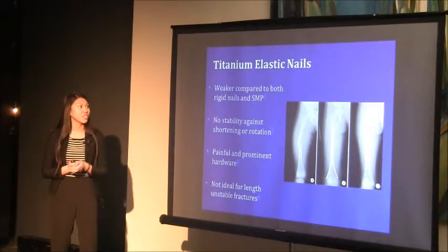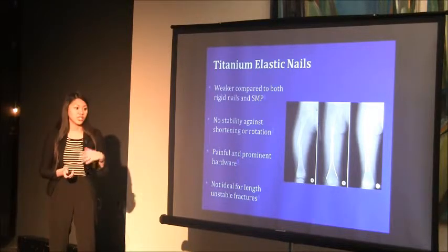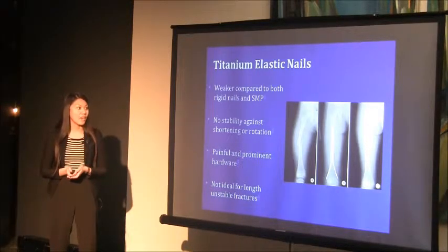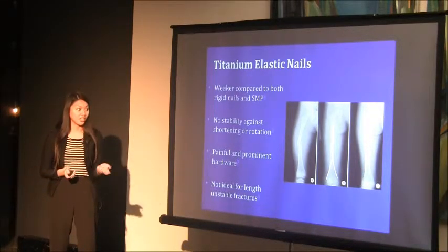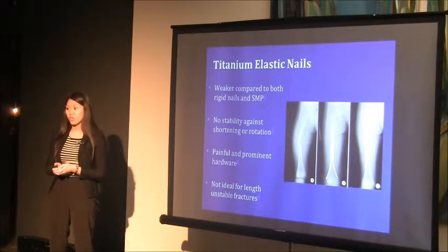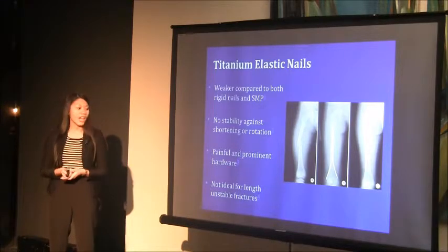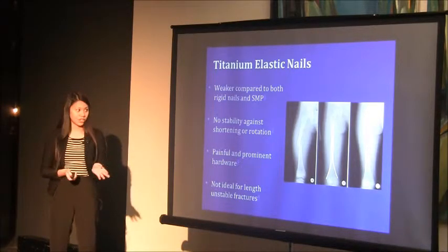We compared SMP to TENS, which is weaker compared to both rigid nailing (trochanteric entry nailing) and plate constructs. Thus it does not provide stability against shortening or rotation while the fracture is healing, making this technique not ideal for unstable femur fractures.